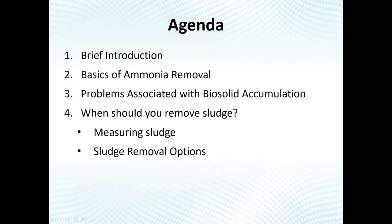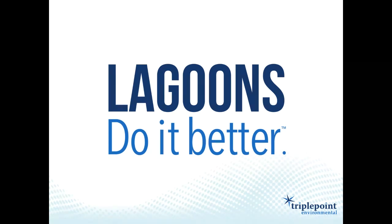For those of you not familiar with Triple Point, we believe that lagoons do it better. This isn't the conventional engineering wisdom — people think lagoons are old technology that can't meet low BOD and nutrient limits and have odor issues. But what our engineers have found working with lagoons for over 30 years is that a properly designed and operated lagoon system can meet any BOD, ammonia, phosphorus, or total nitrogen limit.